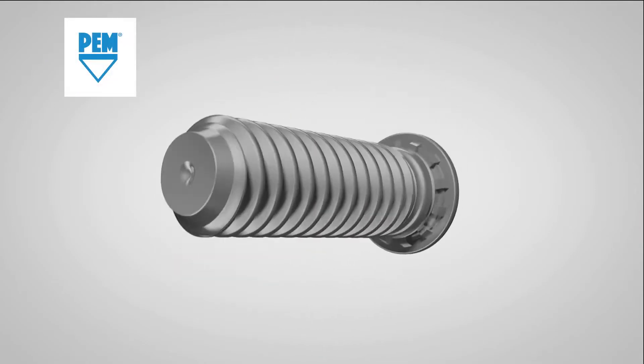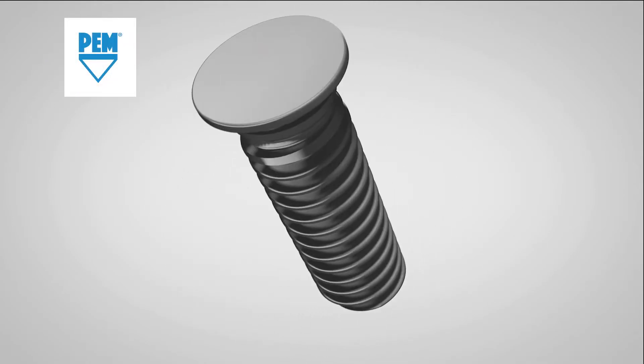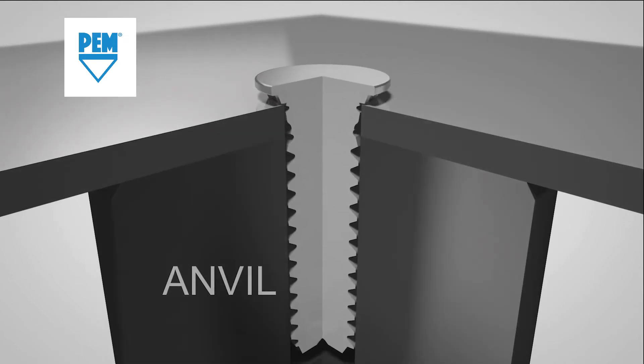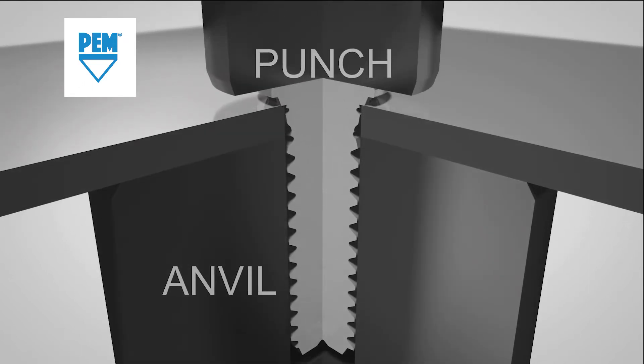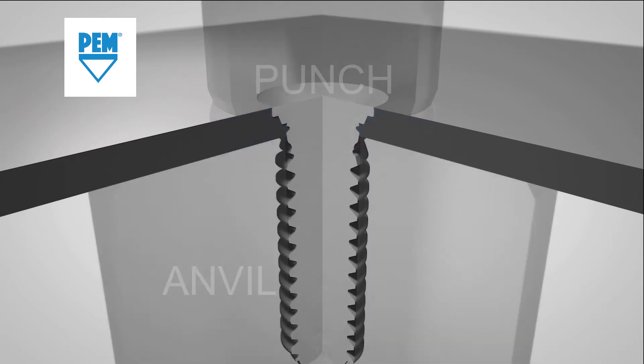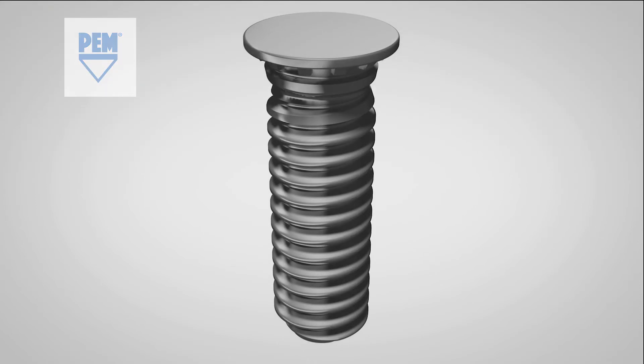Self-clinching fasteners — in this case a self-clinching stud — are installed by pushing the fastener into the panel material and we create a cold flow into a special section of the fastener, which is the undercut.